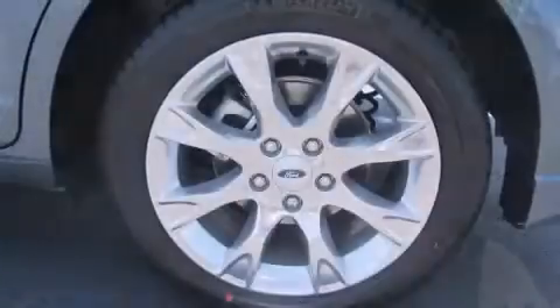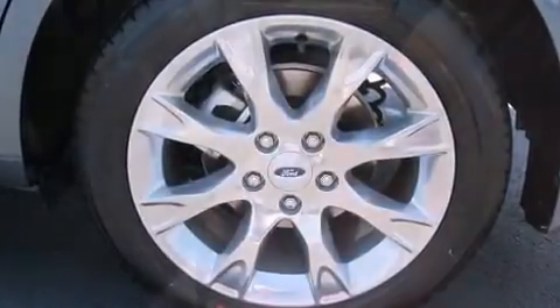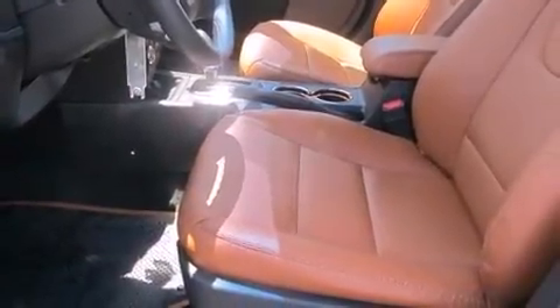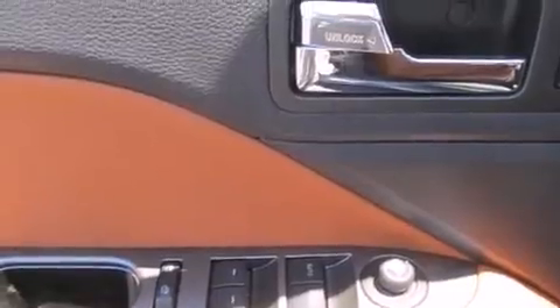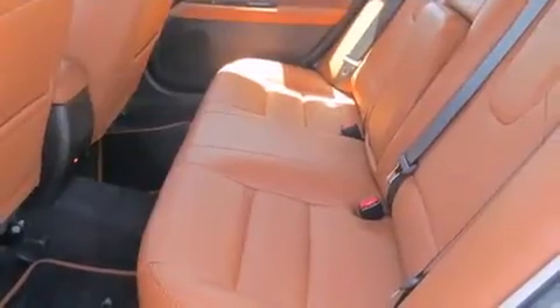A wealth of standard features mean that you no longer have to sacrifice. Like heated seats, front and rear reading lights, a built-in garage door transmitter, an automatic dimming rear-view mirror, power door mirrors and heated door mirrors, and power front seats.